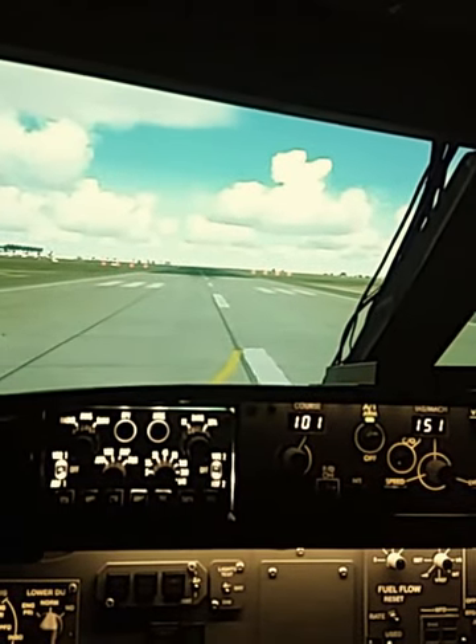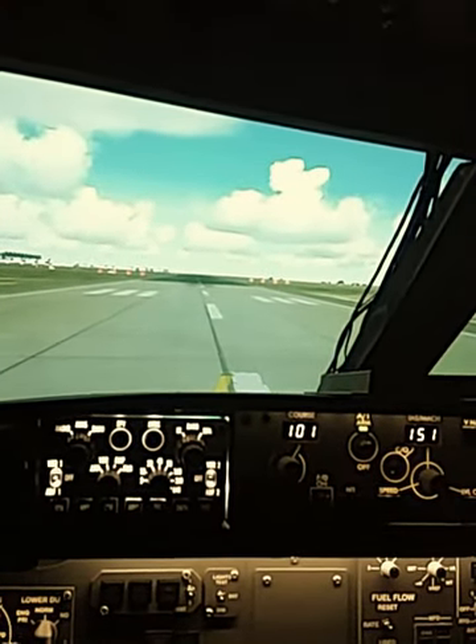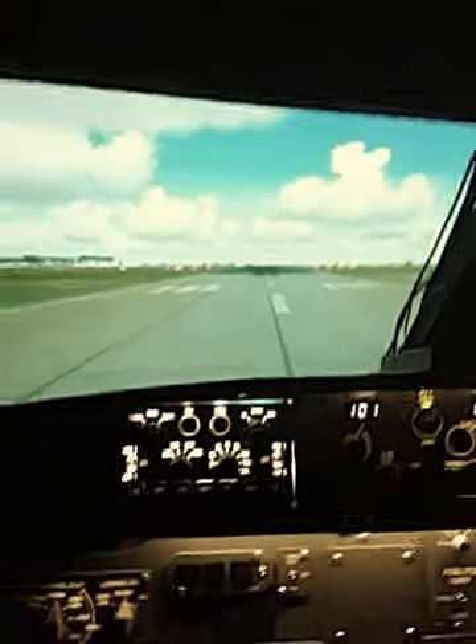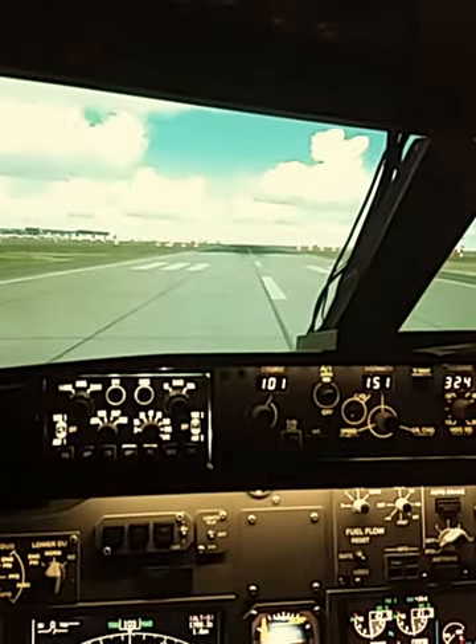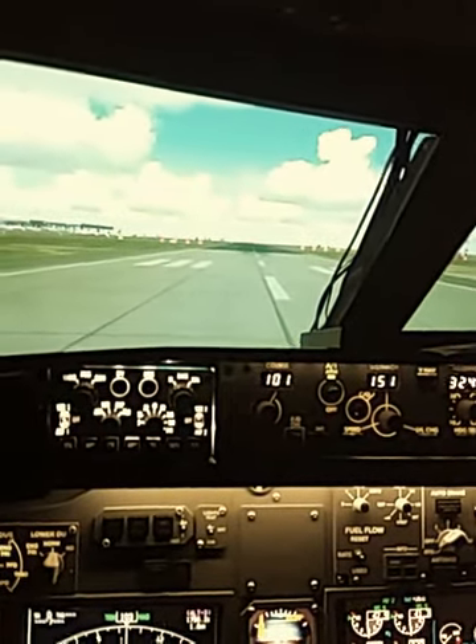Right there, 5-6-4-4, cleared for takeoff, runway 1-0, running straight on the route. Right there, 5-6-4-4, cleared for takeoff, runway 1-0. Right there, 5-6-4-4.